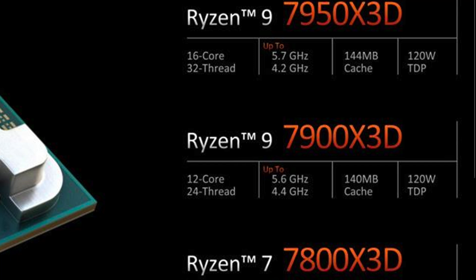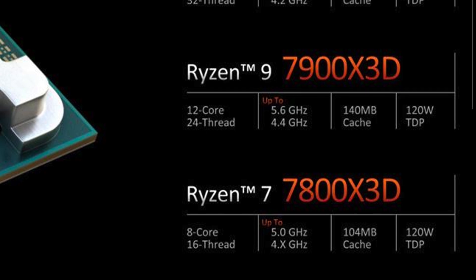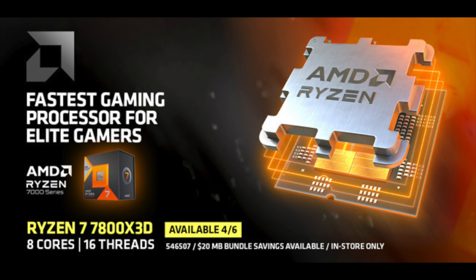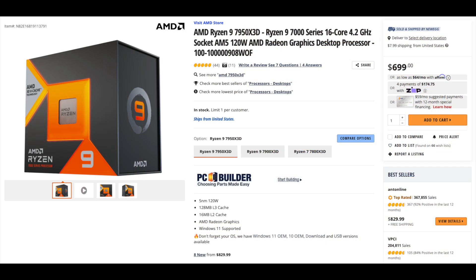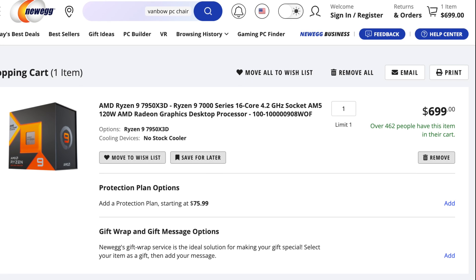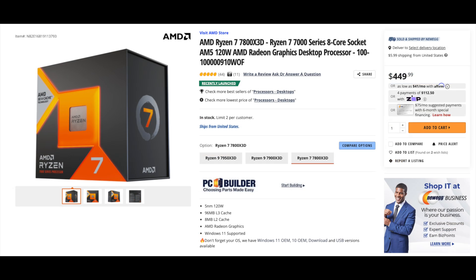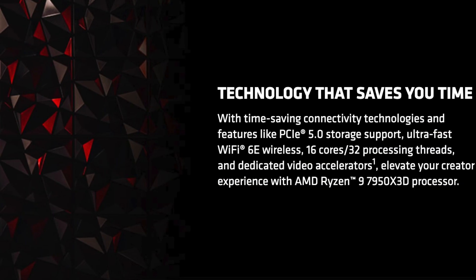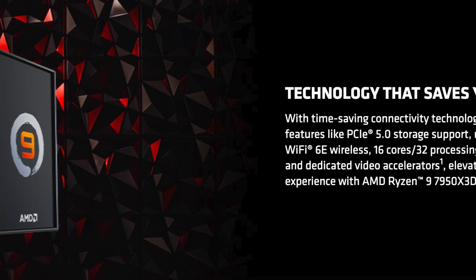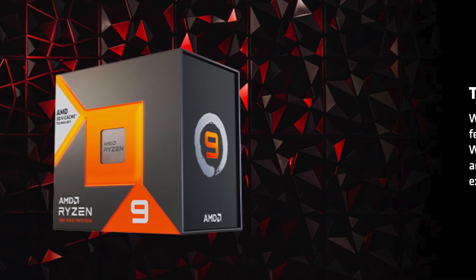Think of it this way: how many Ryzen 9 X3D chips will AMD sell that require this provisioning driver and core parking feature, versus how many people will just buy the 7800X3D? When the 7800X3D launched on April 6th, Ryzen 9 7950X3D CPUs were suddenly also available, suggesting AMD had been stocking up over the past six weeks. The 7950X3D had at least 462 people with it in their cart and sold out within 40 minutes at Newegg, while the 7800X3D was available for hours. If the number of Ryzen 9 X3D CPUs sold is very low, AMD will likely not spend much time fixing those Ryzen 9 X3D specific drivers.